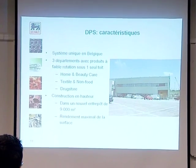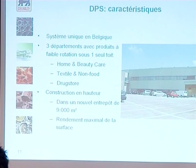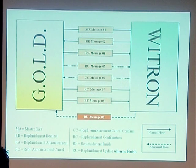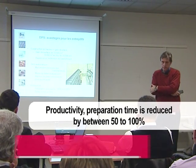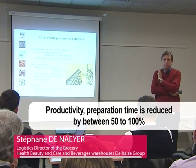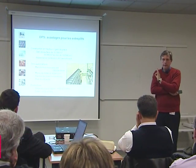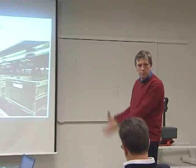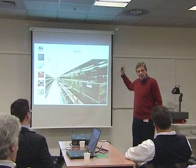In this case, Gold is interfaced with software by Witron, a German company specialized in automation. Productivity and preparation time is reduced by between 50 and 100%, with a total gain of between 10 and 15% in this warehouse. I suggest we visit the warehouse directly — it's better to see than explain.